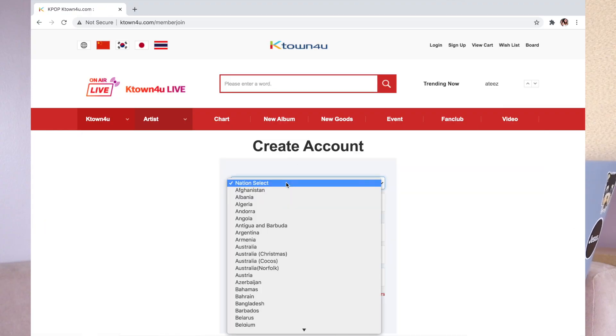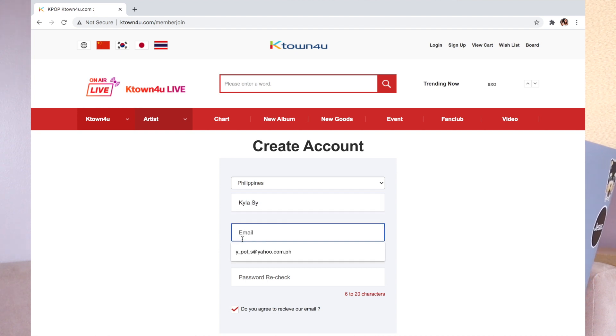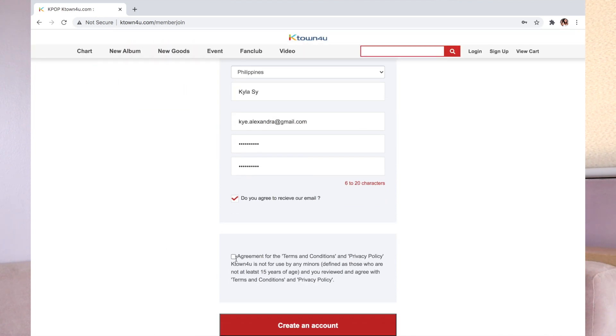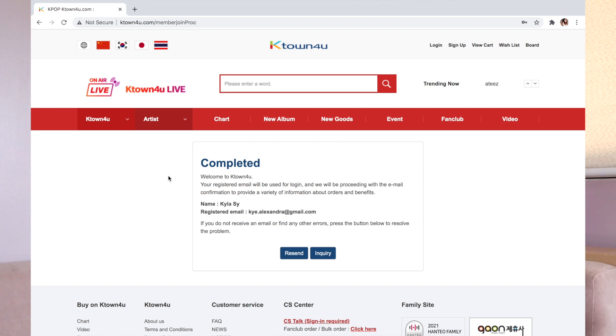First and foremost, if you guys don't have an account, go to ktownforyou.com and sign up. It's very, very easy. To create an account, go to sign up in the upper right corner. Then create an account and select your nation — for me, I chose the Philippines — then type in your name, first and last. Enter your email address and create a password. Don't forget to tick that you agree to receive emails, and also click agreement to the terms and conditions. You will then receive an email confirmation, and you have to confirm your email in order to proceed with ordering.